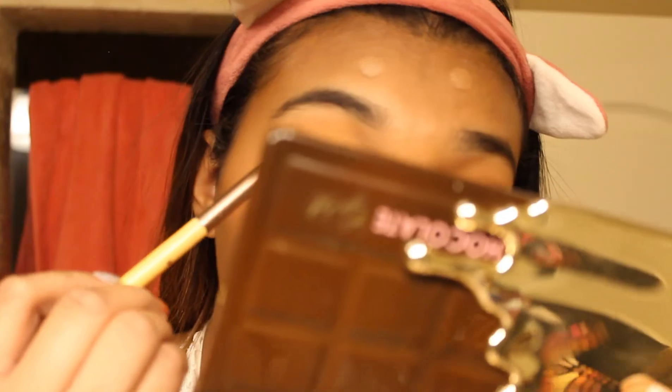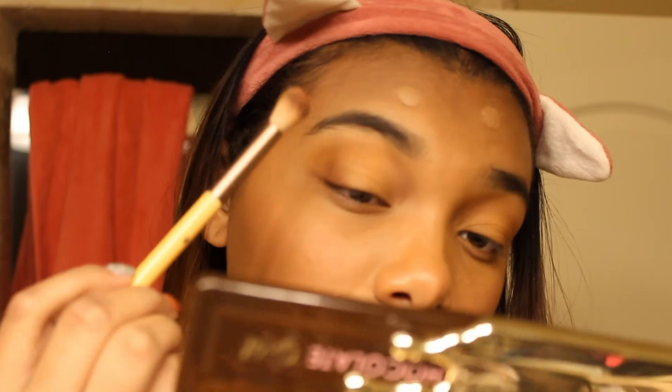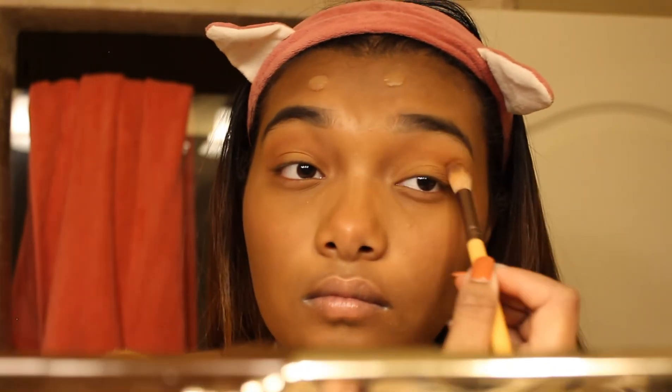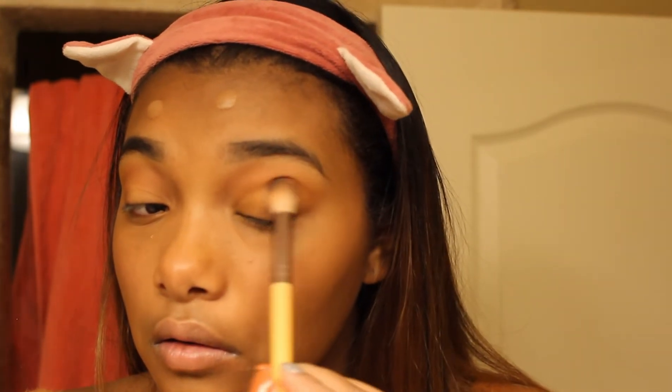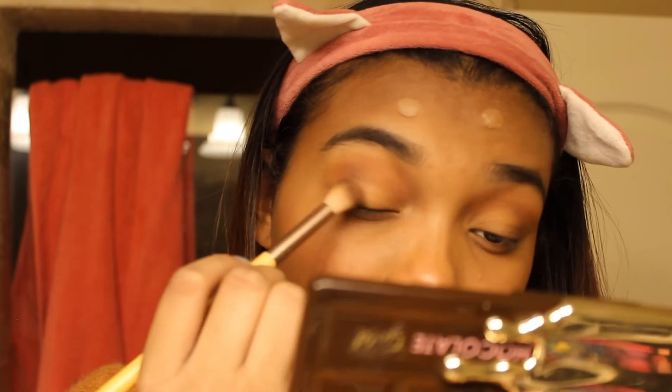Afterwards I'm gonna get a darker red around my creases and upper side of my eyelids and start blending that in. Next I'm gonna do a darker brown on that eyelid — just to create like a smoky eye, but like a light smoky eye.